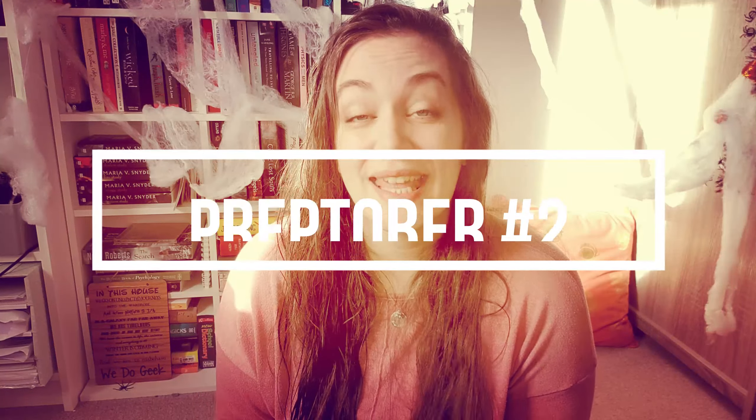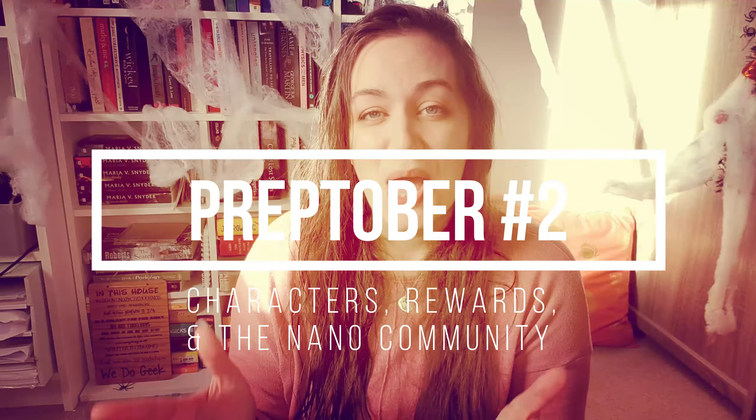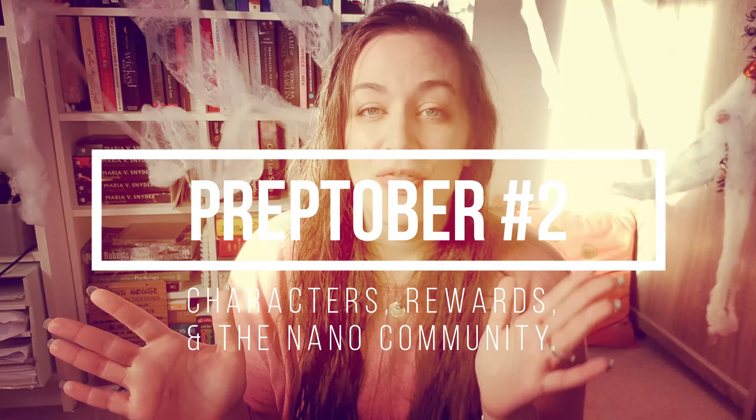Hi guys and welcome back to my channel. I'm Rhianne Edwards, a young adult paranormal and fantasy author, and today we're going to delve into the second episode of the Preptober series where we're going to talk about characters, the rewards we're going to set ourselves, and the NaNo community. So let's dive in.